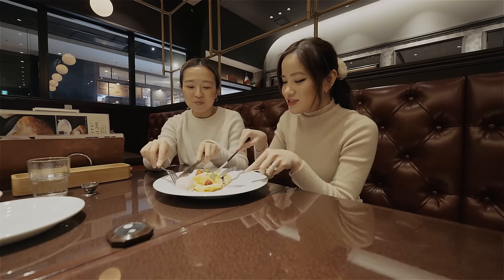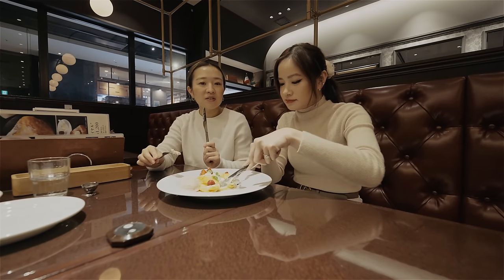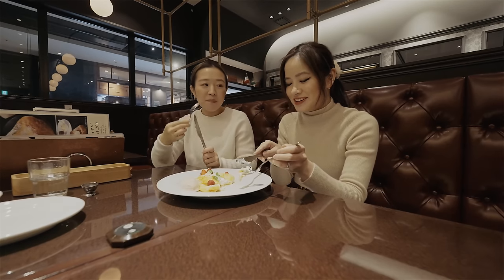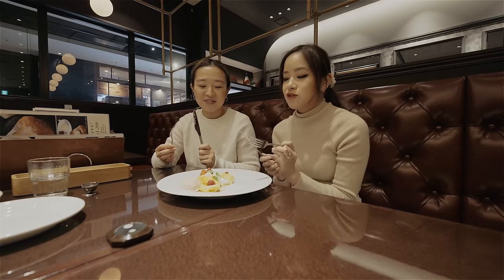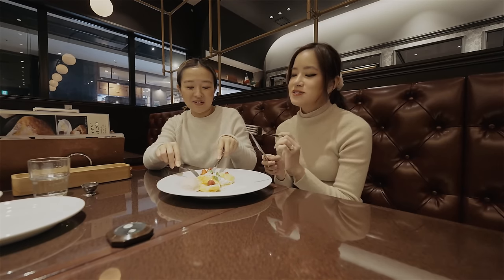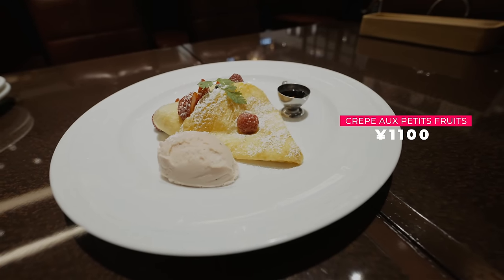This tastes so different to the other crepes I've had in Japan — this is so good! Right now it's strawberry season, so there are so many strawberries. The cream is really fresh and light. This is more of a French crepe rather than Japanese, but it's amazing.